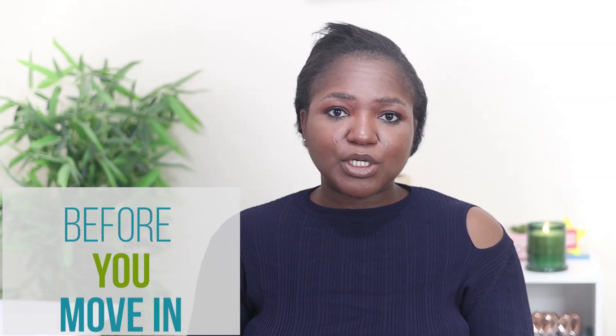Before you move in, make sure you make an inventory of what the house looks like — as detailed as the carpet. I made a proper video of my house before I brought in any single item. They usually have somebody do their own inventory, but I needed to have my own picture of what the house looked like when they gave it to me, to factor in wear and tear. I've known a lot of people who lost their deposit because they didn't have a picture of how the house looked when they moved in. Protect yourself by documenting everything before putting anything in that property.